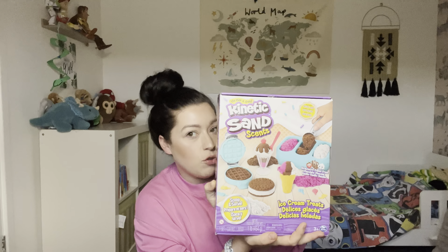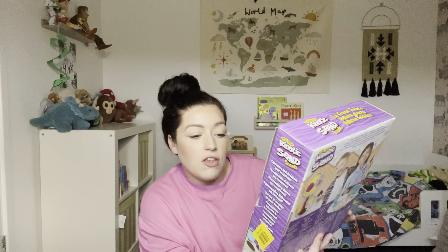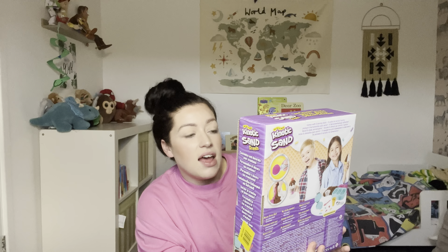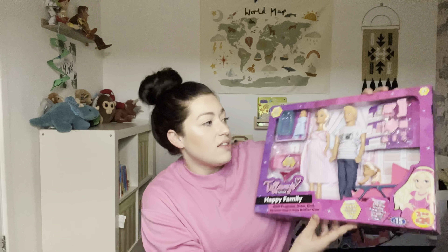Then I got Naya this kinetic sand — she's obsessed with ice cream and making things like that. This is an ice cream waffle kit and it comes with sand, and it smells, which is quite cool. This was only £11, so she will love that. She wanted slime but I thought she's had loads of slime and it always ends up going manky and getting binned, so I thought we'd try kinetic sand. I got this one in B&M.